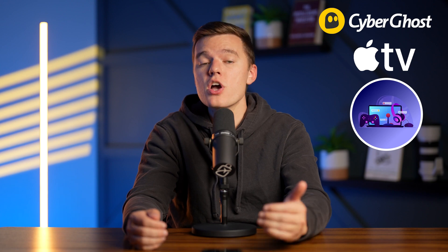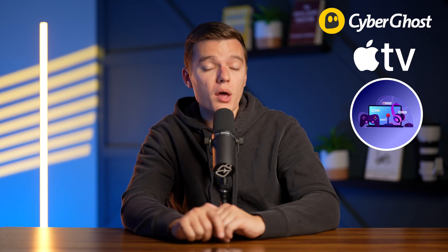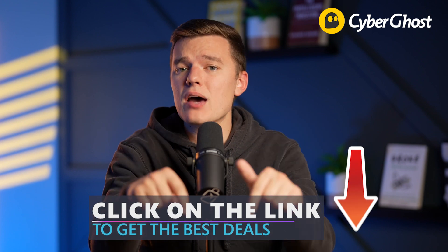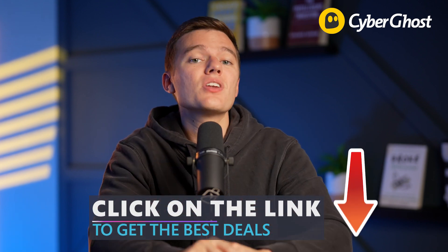And even if your device doesn't support VPNs — say you're streaming on Apple TV or via a console — you can still use CyberGhost to unblock content. Simply configure your device's DNS settings via the Smart DNS feature and you're ready to go. And if you want to make sure that you are getting the best discount possible on your CyberGhost plan, then click the links down below this video where you will get an automatic discount applied to your subscription.